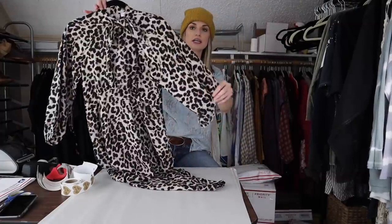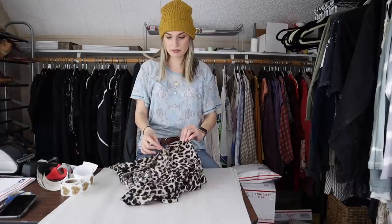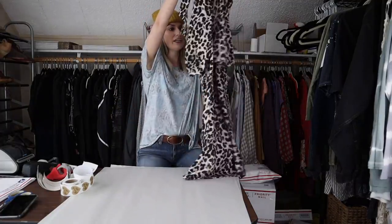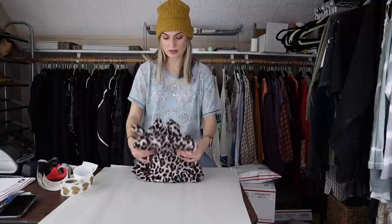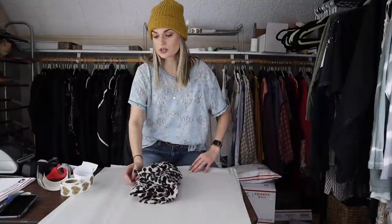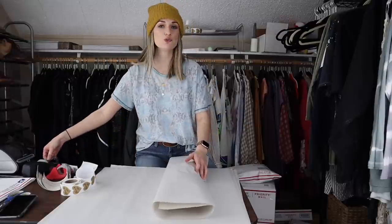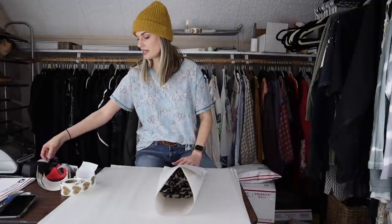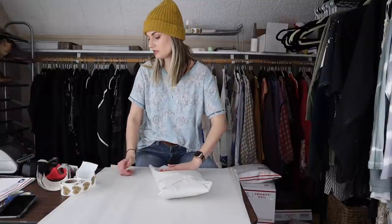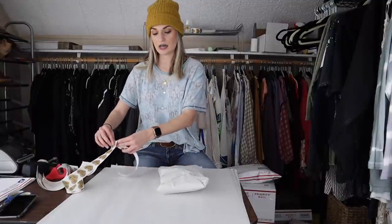Next we have this Calvin Klein leopard print midi dress with a bow at the neckline. This is kind of an experimental piece for me — I don't ever really pick up Calvin Klein, but this was a pretty substantial piece with it being a midi length leopard print in more of a career style. It sold within two months. I listed it at $28 and my Posher VA sent out a $25 offer with discounted shipping. My net profit was right around $15. I pay my bills with a lot of $15 net profits added up, so I'm happy with it.